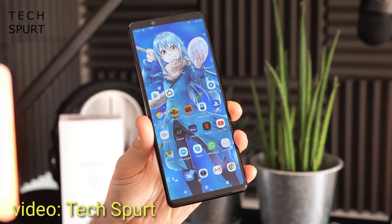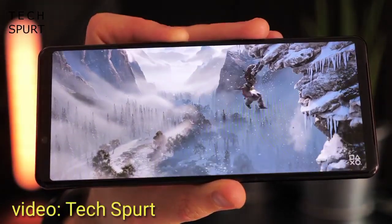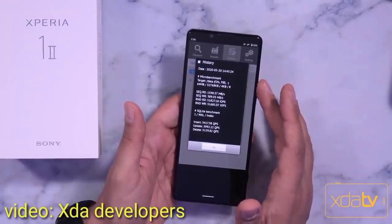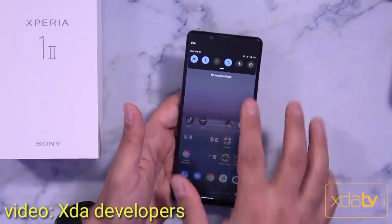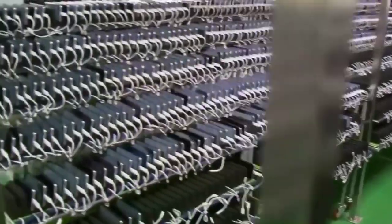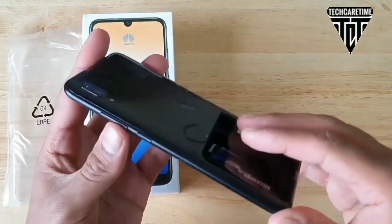After months and months of waiting, Sony's new Xperia 1 Mark 2 has finally gone on sale in stores across the UK. The build quality is first class and it's packed with features that certainly make it an attractive option. In this video, I am going to discuss the five biggest reasons for buying the Xperia 1 Mark 2.